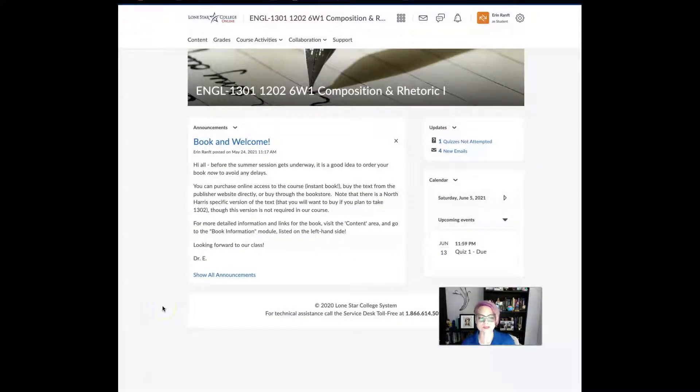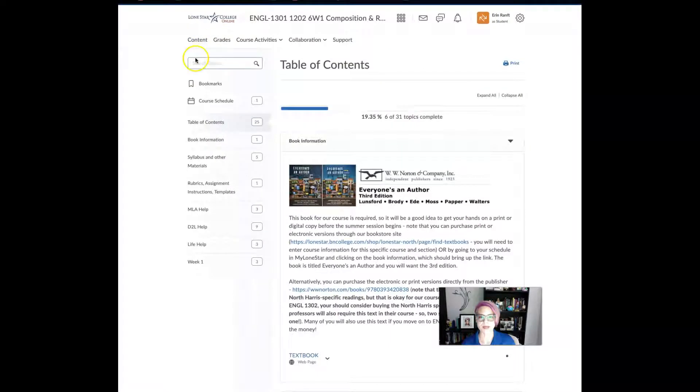This is our course in D2L and as usual we're going to start every week off in the content area. Remember that there's book information here. On the left-hand side is a list of all the modules — they're just different areas in the content space of D2L. You need to get a hold of your book because we're going to hit the ground running, and there are links here to go to the campus bookstore as well as purchasing directly from the publisher.